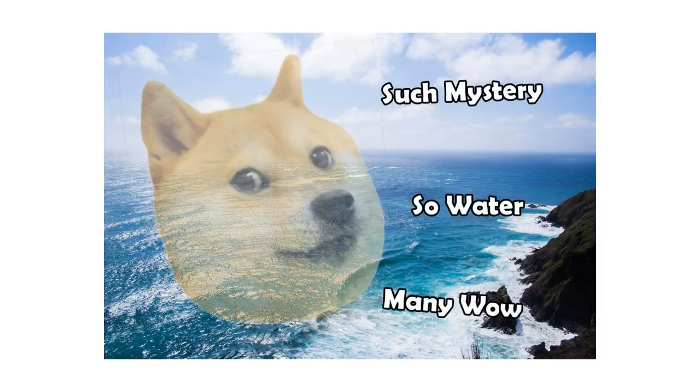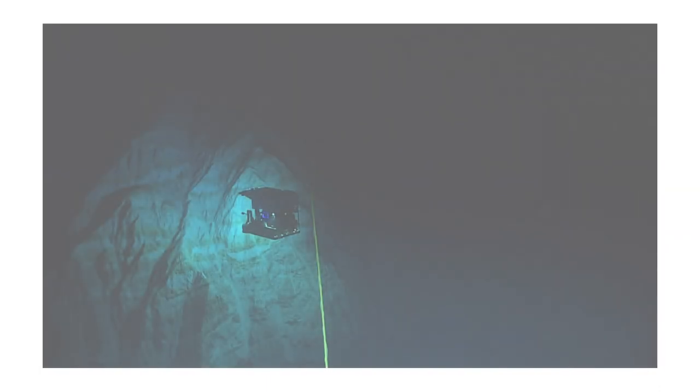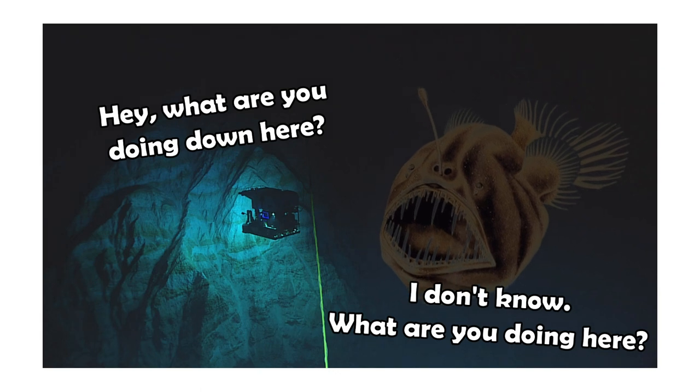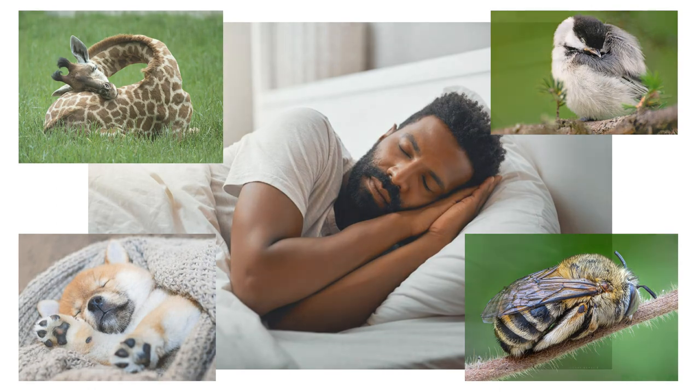The ocean is a mysterious place for many reasons. From unexplored depths to the strange creatures that live there, a lot of what goes on beneath the waves, like animal behavior, remains shrouded in mystery. Sleep, for example, is something that all living things take part in, at least in some form.